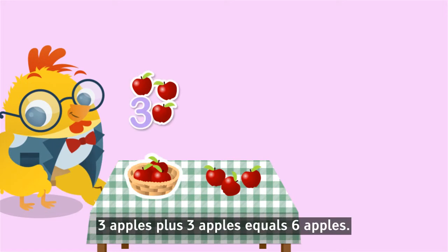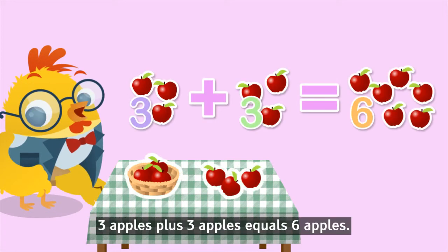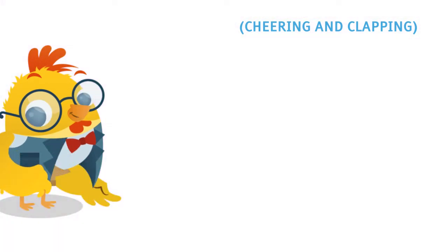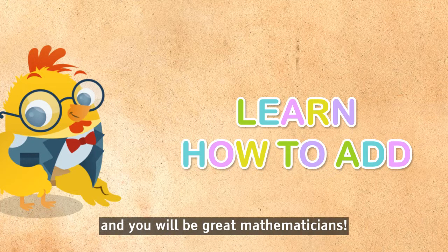Let's repeat it. Three apples plus three apples equals six apples. Yay! Well done, baby radio friends. Keep practicing and you will be great mathematicians! Yay!